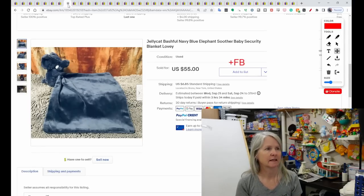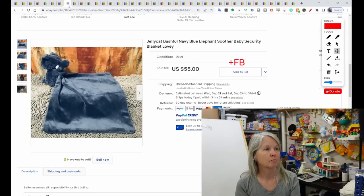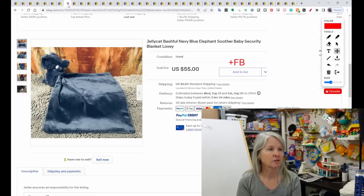Another Jelly Cat — just different ones. This one is the Bashful Blue Elephant. It sold for $50 and the seller did get positive feedback.